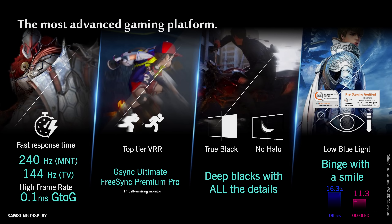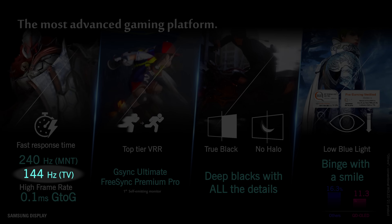Like the smaller 55-inch and 65-inch versions, the 77-inch QD OLED panel is capable of operating at a 144Hz refresh rate, although it is up to individual TV brands to decide whether to support 144Hz or to cap it at 120Hz.